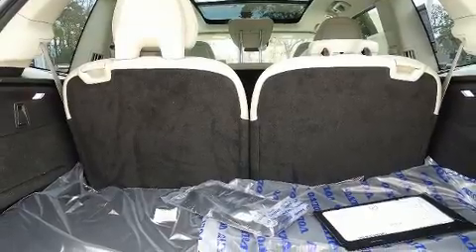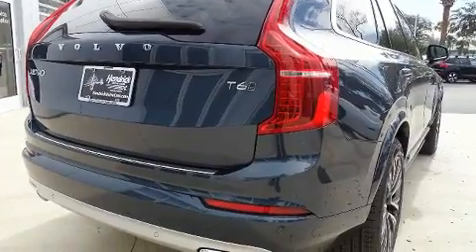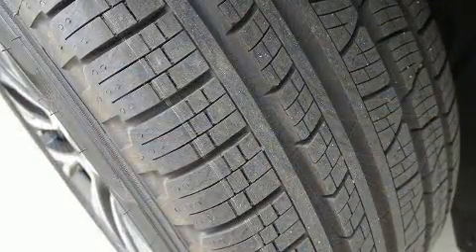All of the premium features expected of a Volvo are offered, including leather upholstery, one-touch window functionality, a power seat, an automatic dimming rear-view mirror, an outside temperature display, and a blind-spot monitoring system.